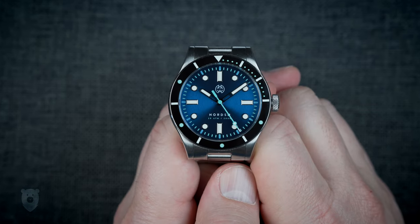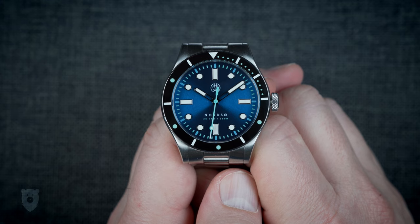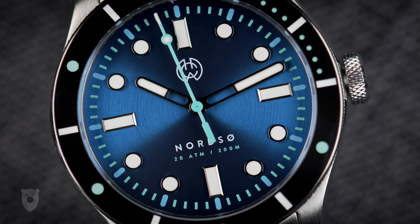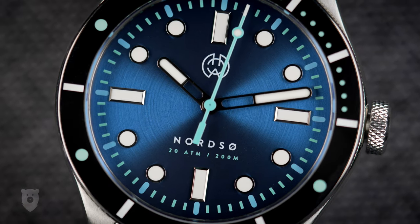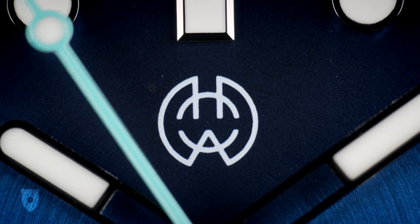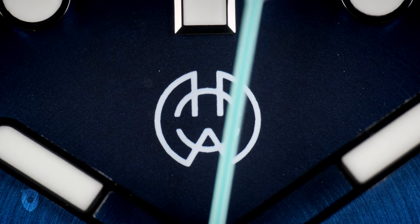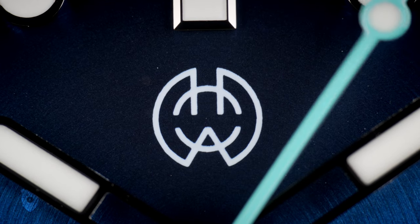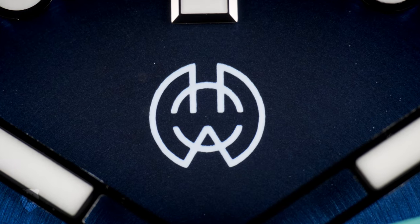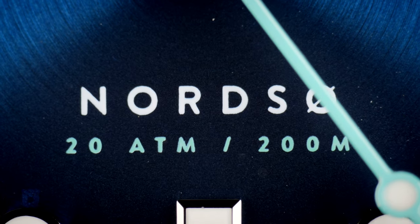Getting closer to the dial, I'm a big fan of this circular brushing and the lovely blue shade chosen. My memories of the North Sea range from brooding gray to deep shades of blue and green — this is more of a Mediterranean shade of blue and green, but there's nothing wrong with that. The logo is simple with no text, doesn't shout 'look at me,' and reminds me a little of a Pokémon or Japanese symbol. Moving down, the model name and water resistance feature crisp print in subtle blue and white.